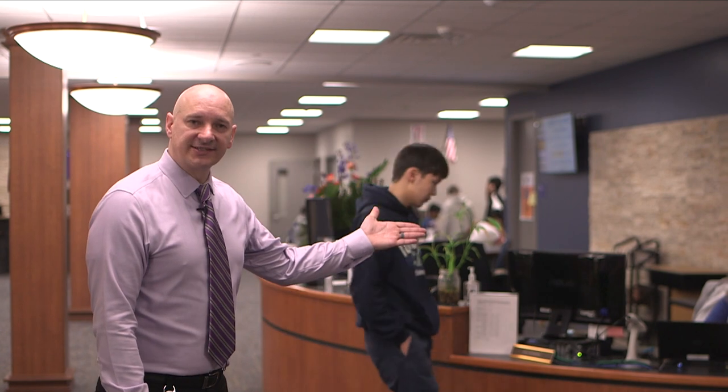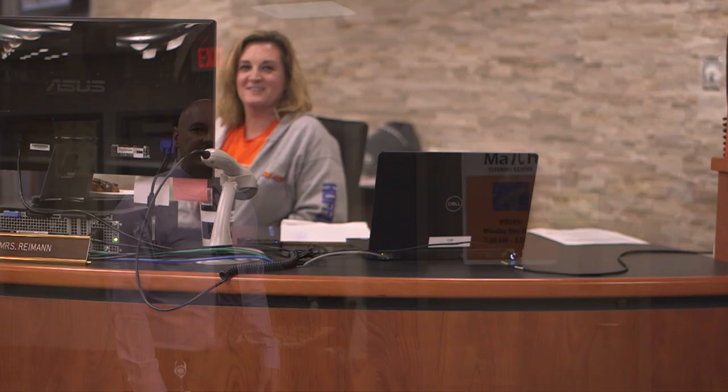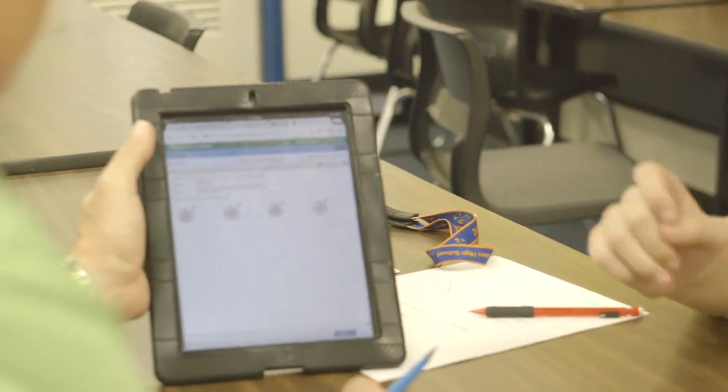We will now continue our virtual tour and enter our media center to showcase some of the resources available to your student throughout the day. As you enter the media center, to my left is our circulation desk and all students will be asked to scan in their ID for accountability purposes. On the other side of the circulation desk is one of the many resources available to our students: math tutoring. Math tutoring is staffed with math teachers and teacher assistants all four blocks throughout the school day so that students who are struggling or need additional assistance can receive the help that they need.